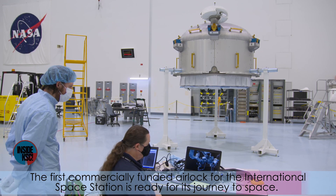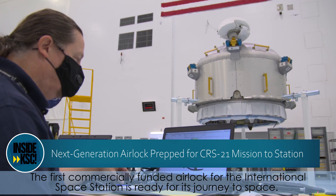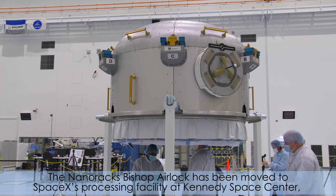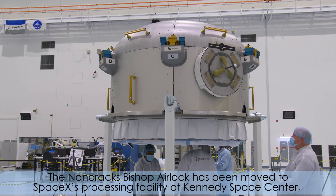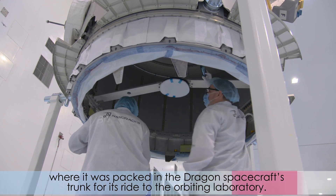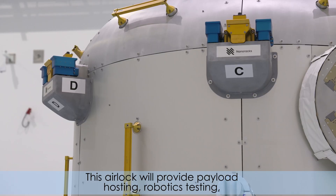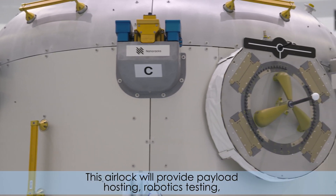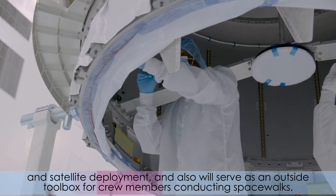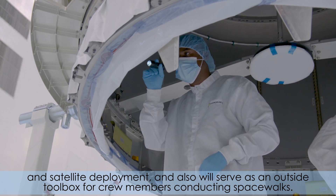The first commercially funded airlock for the International Space Station is ready for its journey to space. The Nanoracks Bishop airlock has been moved to SpaceX's processing facility at Kennedy Space Center, where it was packed in the Dragon spacecraft's trunk for its ride to the orbiting laboratory. This airlock will provide payload hosting, robotics testing, and satellite deployment, and also will serve as an outside toolbox for crew members conducting spacewalks.